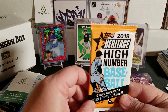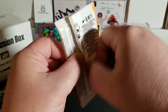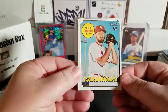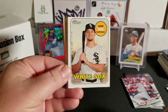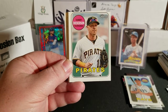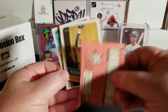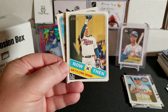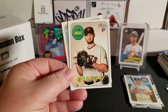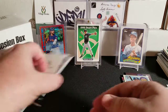Next up is 2018 Topps Heritage High Number. Everybody knows who we're looking for — Soto, Ronald Acuna, Gleyber Torres, Ohtani, and Austin Meadows. We pulled Austin Gomber rookie, Adam Engel, Willie Adams — not bad — Corey Dickerson, though look how miscut that card is, holy cow! We also got a Now and Then Joe Mauer, Franchy Cordero, Matt Adams, Tyler Beaty, and Jose Martinez. Nothing out of that pack.